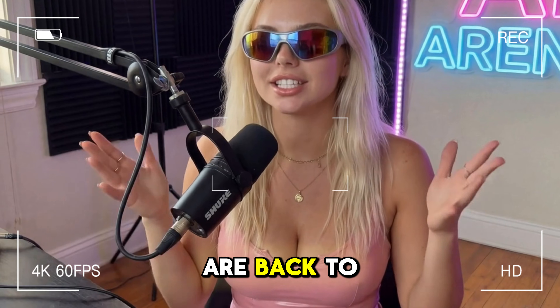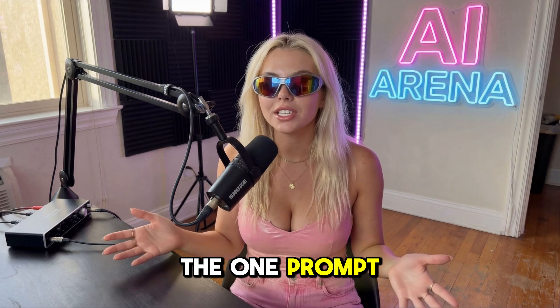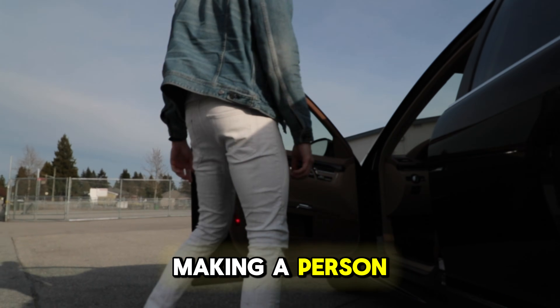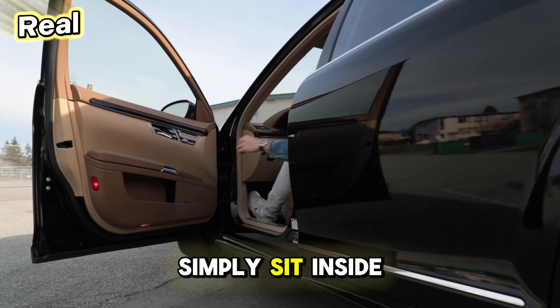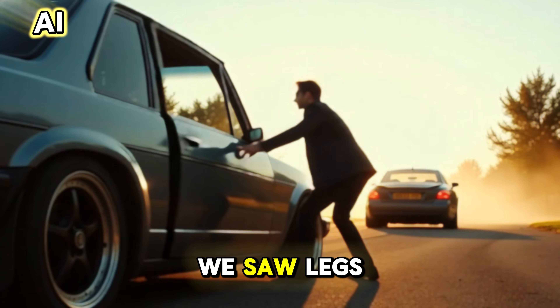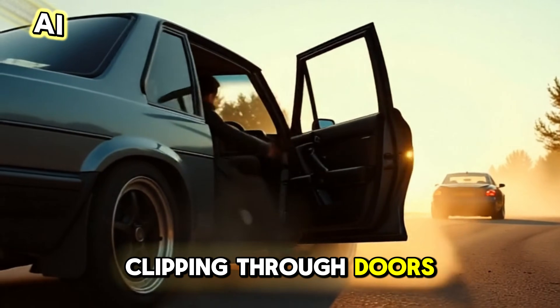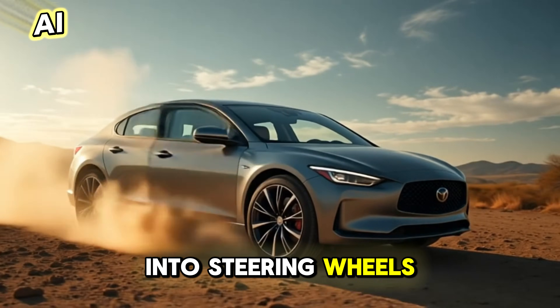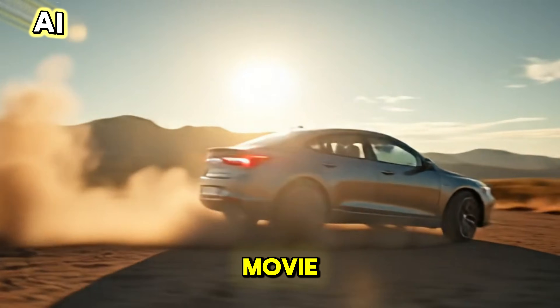Hey guys, we are back to test the one prompt that seems to be the ultimate AI killer — making a person simply sit inside a car. Last time we tried this it was a total disaster: we saw legs clipping through doors, seats completely disappearing, and hands melting into steering wheels like something out of a horror movie.